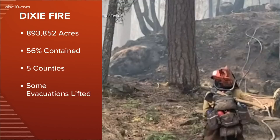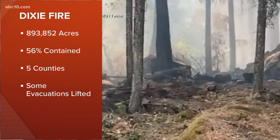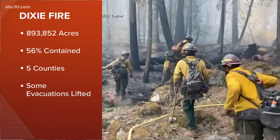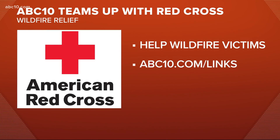Some good progress was also made yesterday on the Dixie Fire. The 890,000-acre fire is 56% contained, burning in Butte, Tehama, Plumas, Shasta, and Lassen counties. Multiple evacuation orders and warnings have been lifted there. If you'd like to help families impacted by these wildfires, ABC 10 has teamed up with the American Red Cross. If you're able to donate, you can find the link at abc10.com/links.